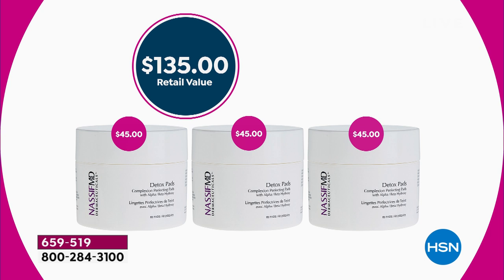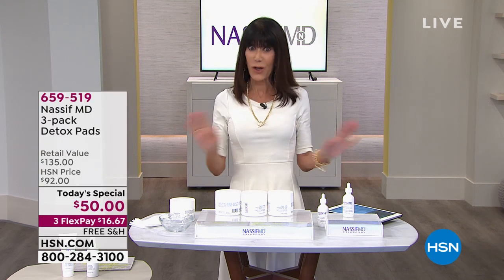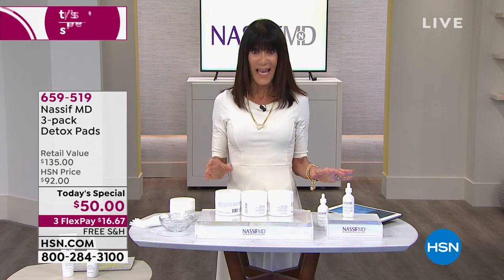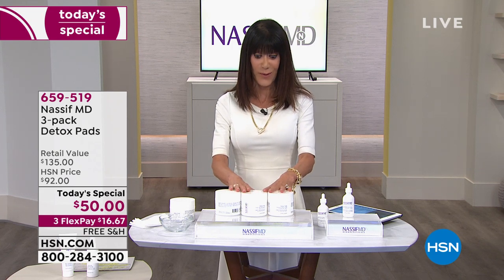We are shipping everything from Dr. Nassif to you for free. The FlexPay on any credit card, debit card, PayPal — interest-free, no interest — is only $16.67. On the HSN card, it's $12.50 to get them home without interest.